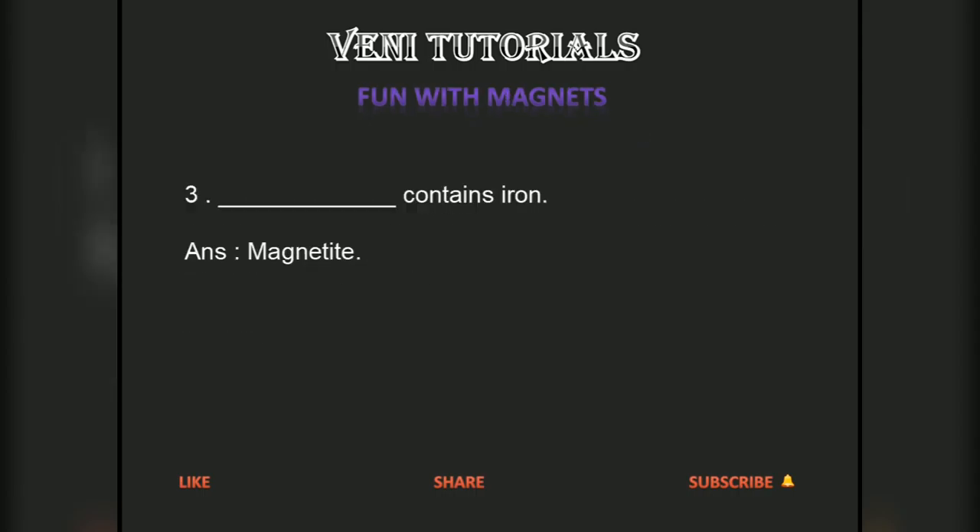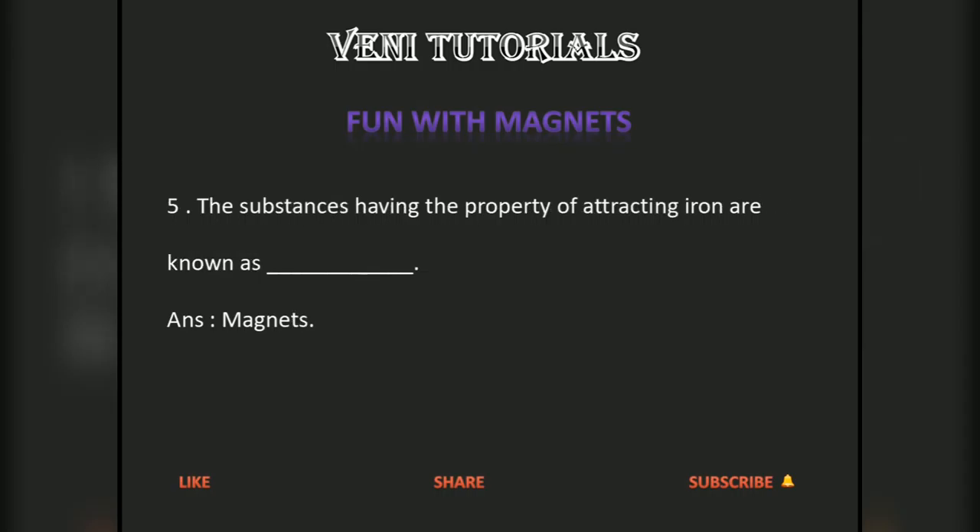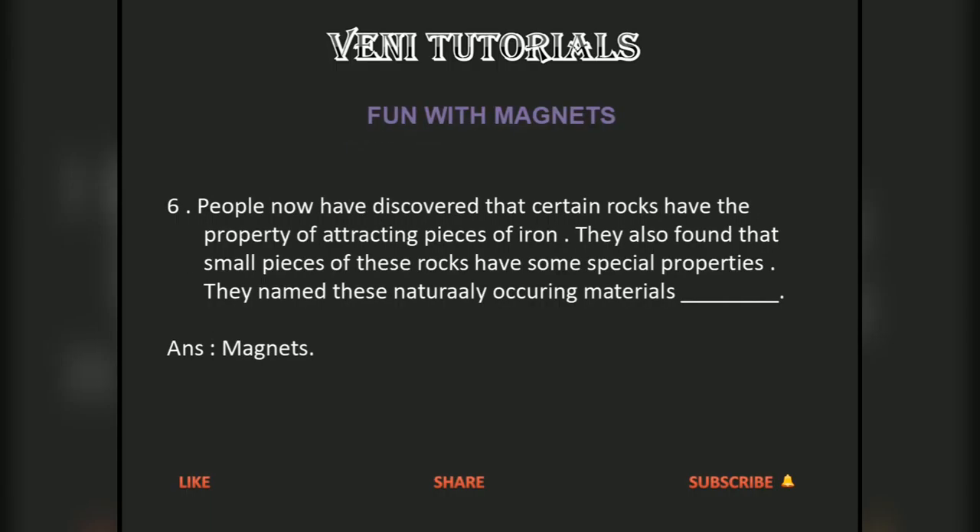Magnetite contains iron. Some people believe that magnetite was first discovered at a place called Magnesia. The substances having the property of attracting iron are known as magnets.